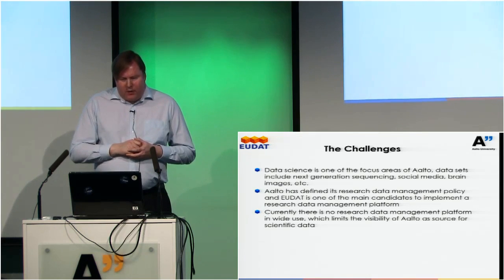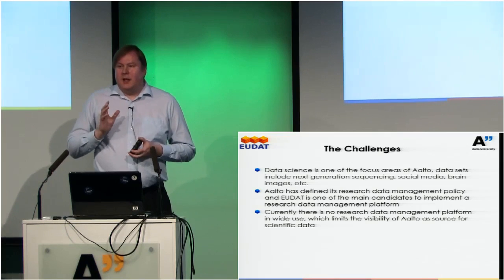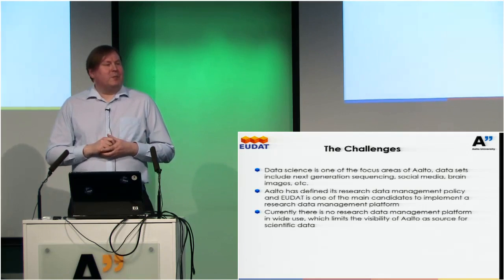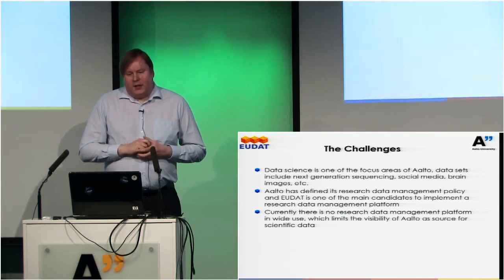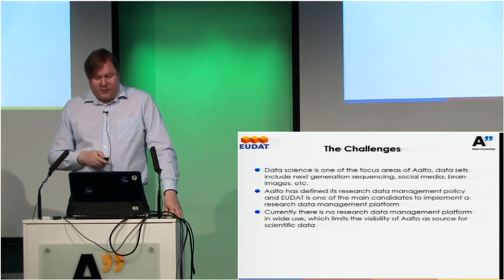At Aalto level, we now have a research data management policy in place and EUDAT is one of the main candidates to implement some parts of it. There's no widely used data management platform — each research discipline uses discipline-specific techniques for storing data, but there's no implementation plan that says these are the Aalto-encouraged systems. The work in our pilot is to see whether we could use EUDAT as one of the main places to store data, and for which kinds of users that would be wise.